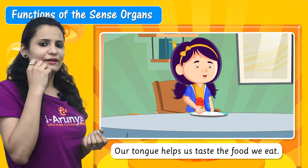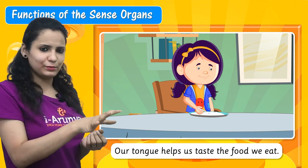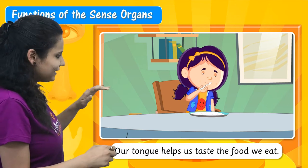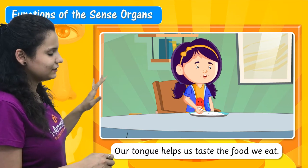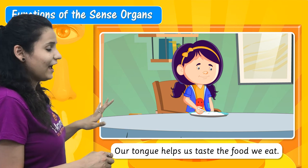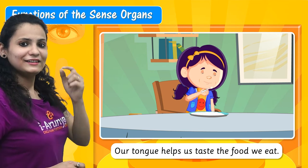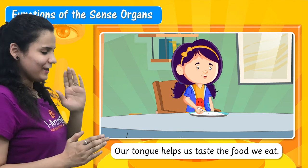That is why you can say that it is a sweet thing, it is a bitter thing, or a sour thing. You can see here a girl is eating ghee, and what helps her to taste the ghee? Her tongue.